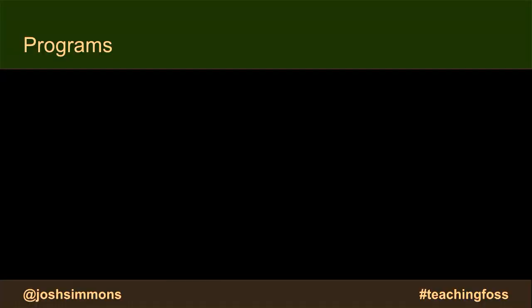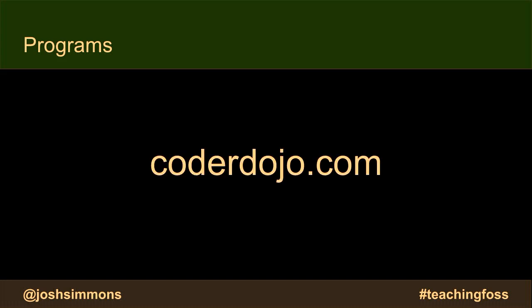First, I want to go over some structured programs that students and other people can participate in to learn while contributing to open source. First, there's Coder Dojo. This isn't necessarily specific to open source, but it's so pervasive and well-established that I'd be remiss if I didn't mention it. Last I checked, they had over 100 chapters in Australia alone — physical in-person clubs for young people to get their hands on with technology.